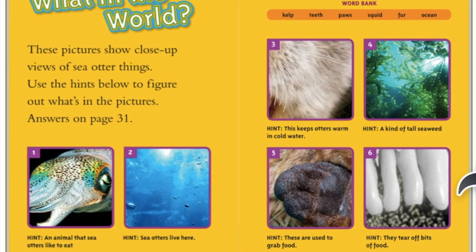What in the world? These pictures show close-up views of sea otter things. Use the hints below to figure out what is in the pictures. Number one — hint: an animal that sea otters like to eat. Do you know what that is? If you said squid, you're right! Number two — hint: sea otters live here. Where do sea otters live? Yes, the ocean. Number three — hint: this keeps otters warm in cold water. What do you think it is? Yes, fur.